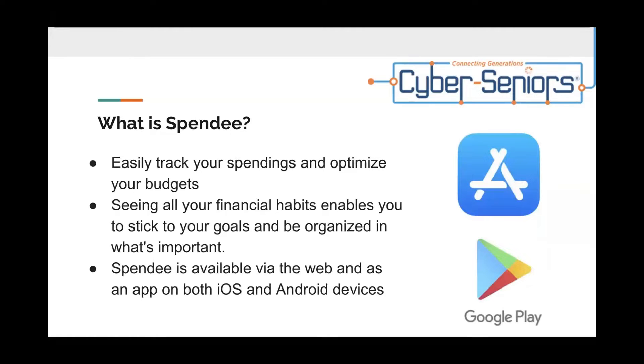You can easily track your spendings and optimize your budgets. Seeing all your financial habits enables you to stick to your goals and be organized in what's important. Spendee is available via the web and is an app on both iOS and Android devices.